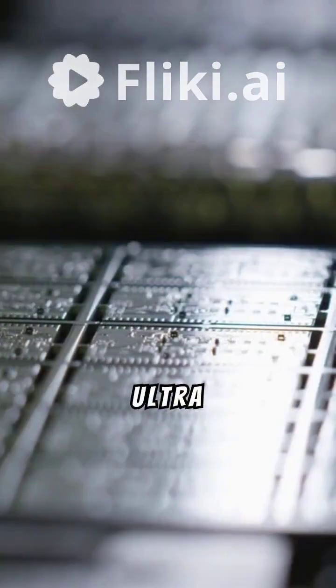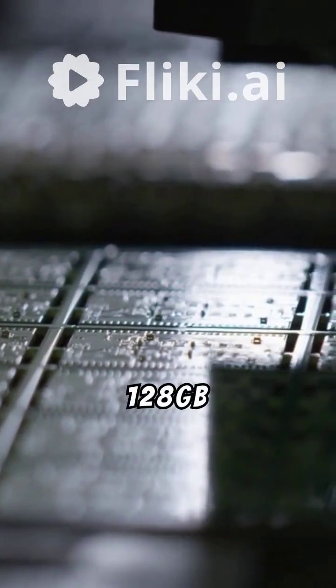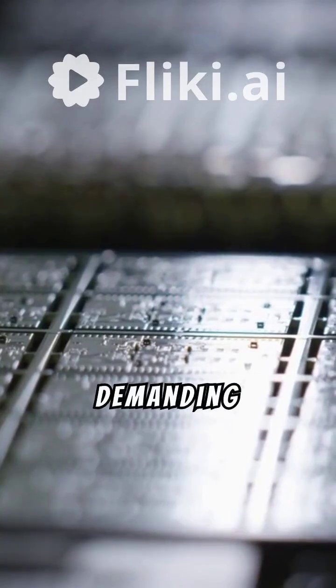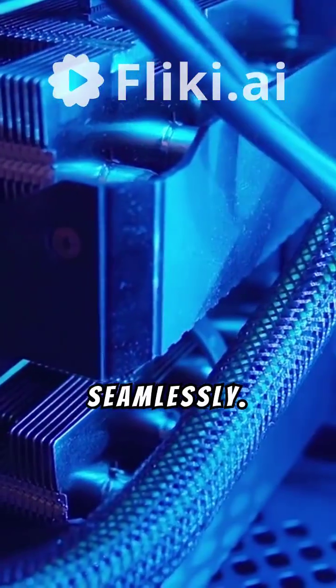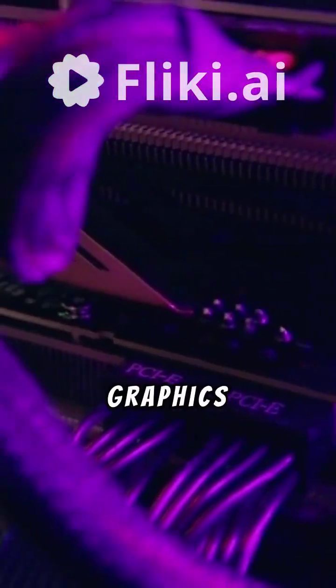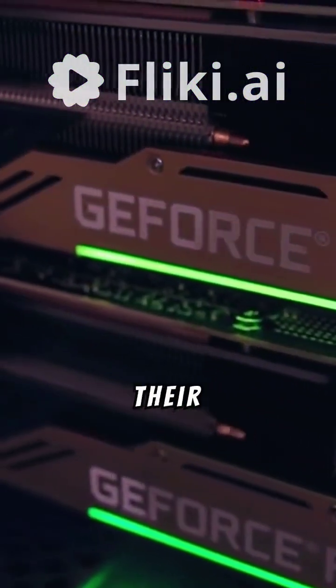The Ultra 5 225F supports up to 128 GB of memory in certain configurations, meaning it can handle demanding applications seamlessly. However, being an F-model, you'll need a dedicated graphics card — perfect for gamers and creatives who demand control over their GPU choices.